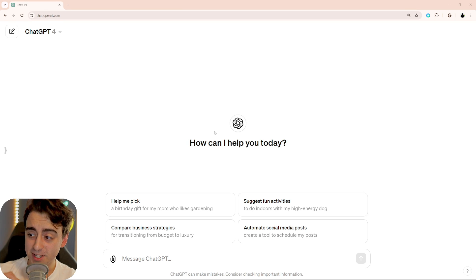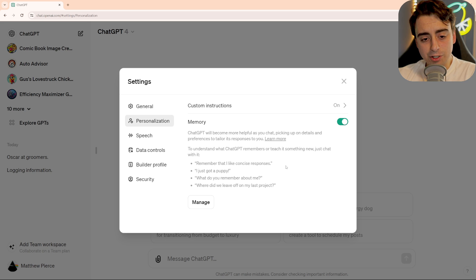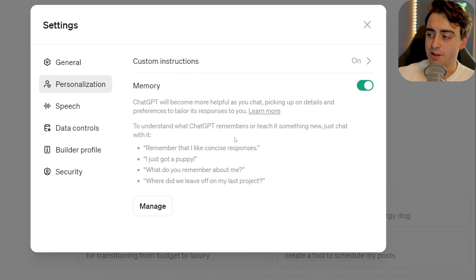This right here is a long time coming because I finally got access to a pretty exclusive ChatGPT feature. This feature, folks, is the memory feature.